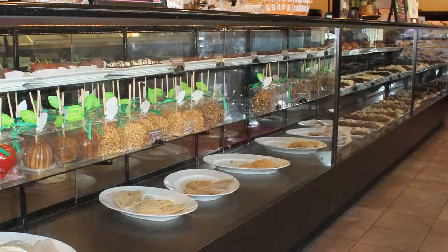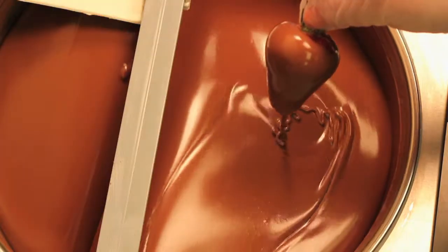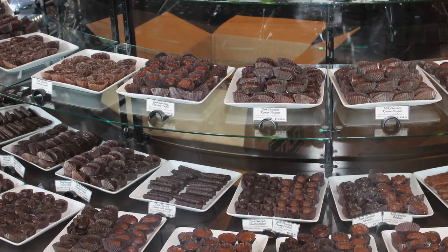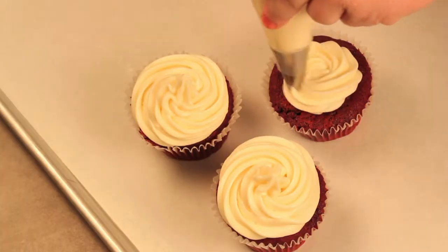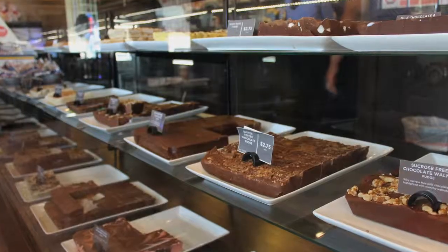Step into the amazing world of Russell Stover candies and indulge in our handcrafted store-made confections. From mouth-watering chocolate-covered strawberries and gourmet caramel apples to nut clusters, peanut butter cups and more. Decadent cupcakes, fresh baked cookies and your favorite flavor of silky buttery fudge — all made fresh right in our in-store kitchen.